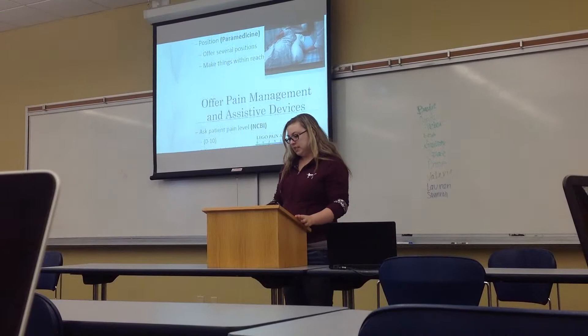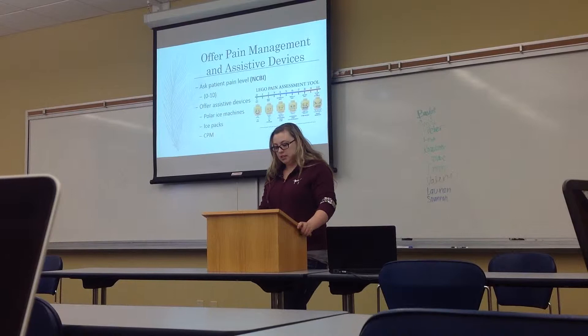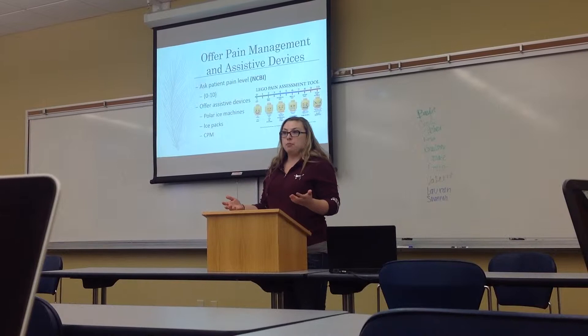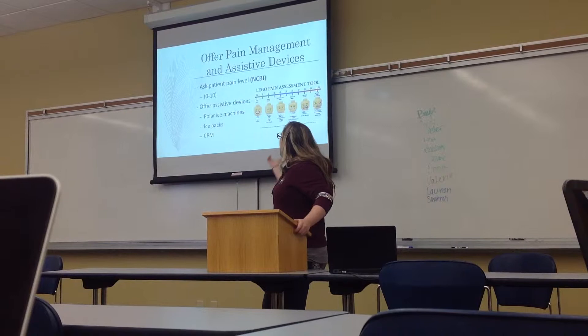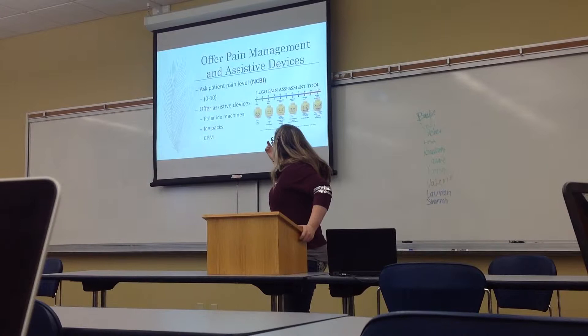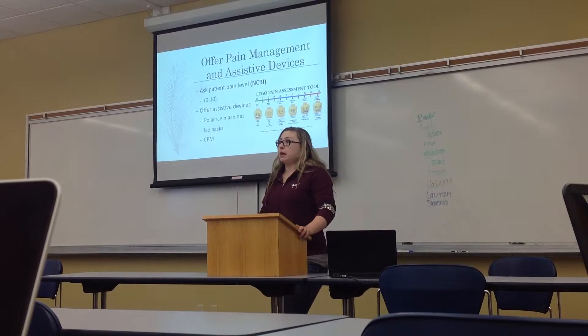Finally, you must assess your patient. You're going to offer pain medications and assistive devices. According to the National Center for Biotechnology Information, a study on the importance of pain management found that it helps patients heal and makes therapy much easier. So you're going to ask your patient their pain level using this Lego pain scale, because not everybody knows how to rate their pain on a number scale. Zero is no pain — a happy face — and ten is the worst pain you could ever feel. If they're at about a four or five or above, ask if they would like pain pills.